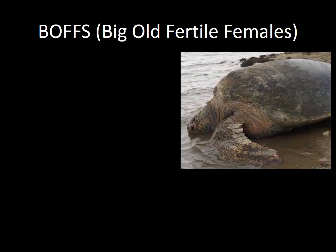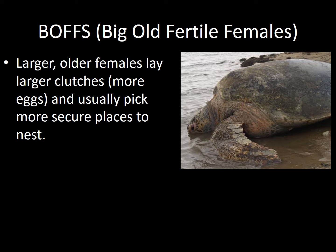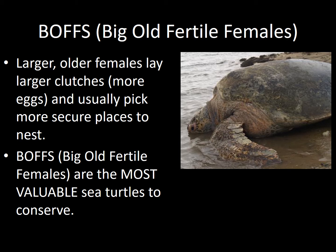This brings us to our BOFFs, or big old fertile females. Larger, older females lay bigger clutches of eggs and usually pick more secure places to nest than younger, less experienced turtles. Big old fertile females are therefore some of the most valuable sea turtles to conserve.